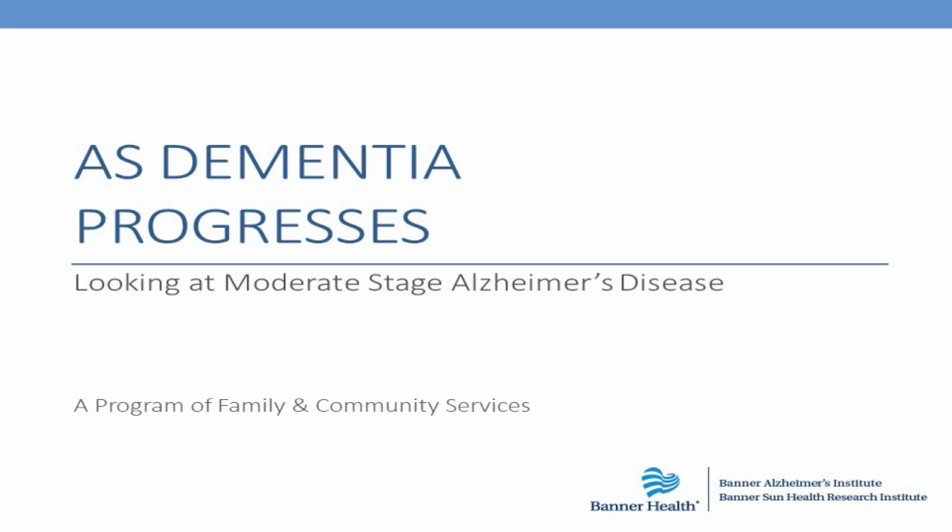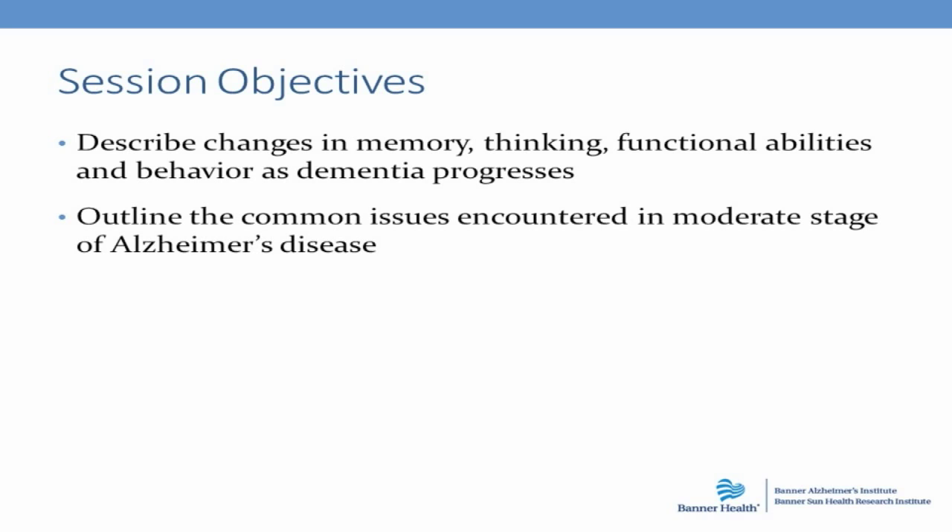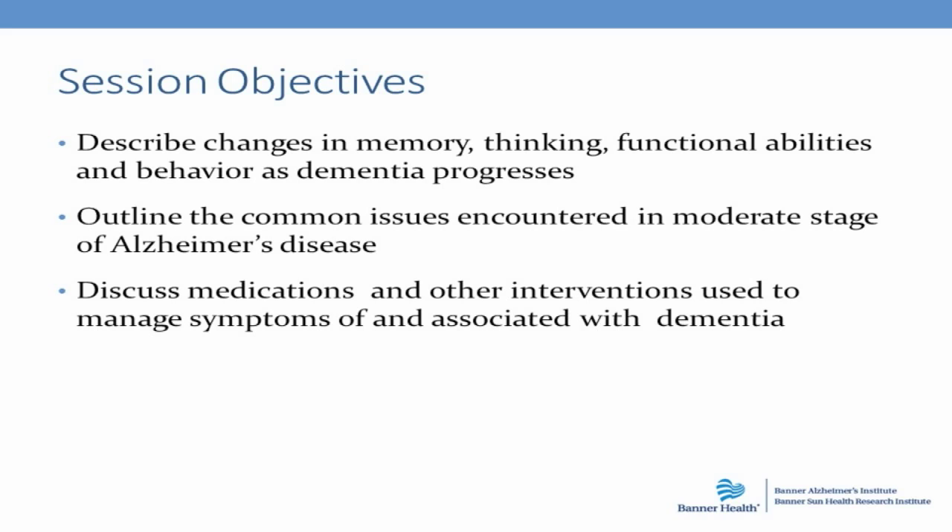We're going to be looking specifically at the middle or moderate stage of Alzheimer's disease. Let's talk first about our objectives for today. We want to discuss the changes in memory, thinking, and functional abilities as a person progresses from early stage to moderate stage Alzheimer's disease, including changes in mood, behavior, and personality. We'll outline common issues during the moderate stage, discuss medications and treatment options, other strategies or interventions, and concerns related to being a caregiver.